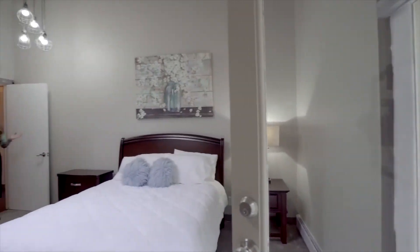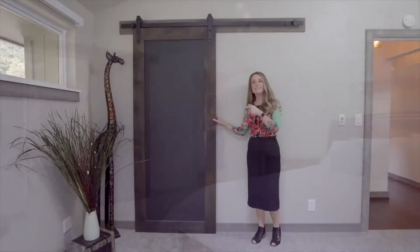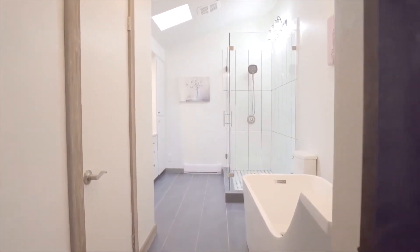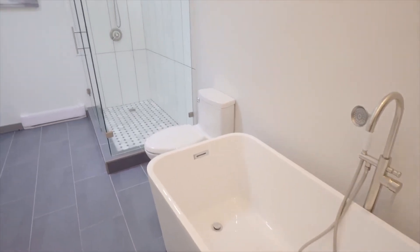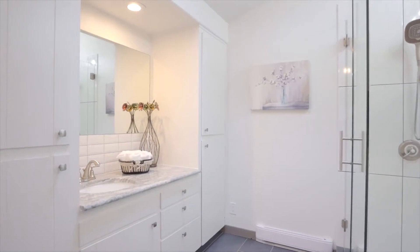Once again, the outdoor living is brought right into this master bedroom. This custom barn door showcases the remodeled bathroom, complete with tile floors, a free-standing tub, a customized shower, and a refurbished vanity station.